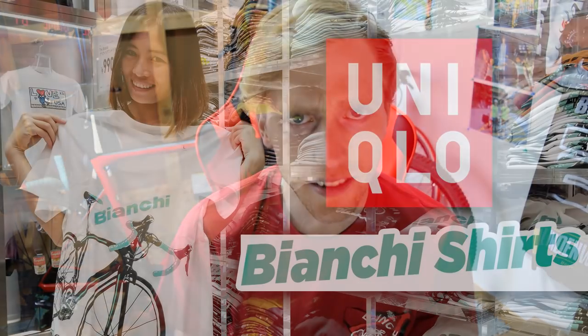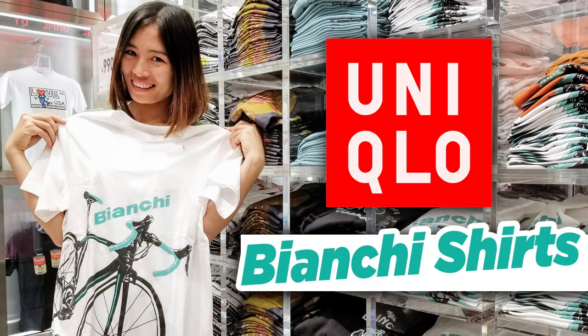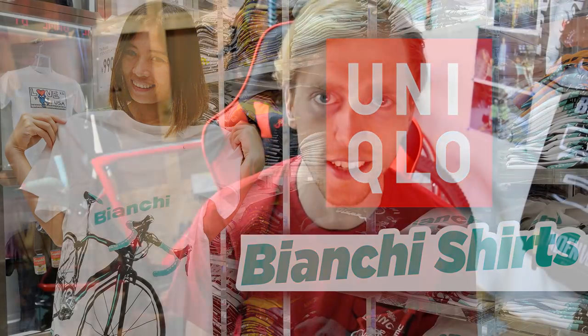There are also some other ones for other brands as well. A couple months ago, I made a video with my wife when we went into a Uniqlo in Osaka and came across all the Bianchi road bike t-shirts. This is kind of an expansion on that — in the past they really only had the Bianchi road bike t-shirts, and now they've expanded it to four different brands. So let's go ahead and look at some of the new designs.